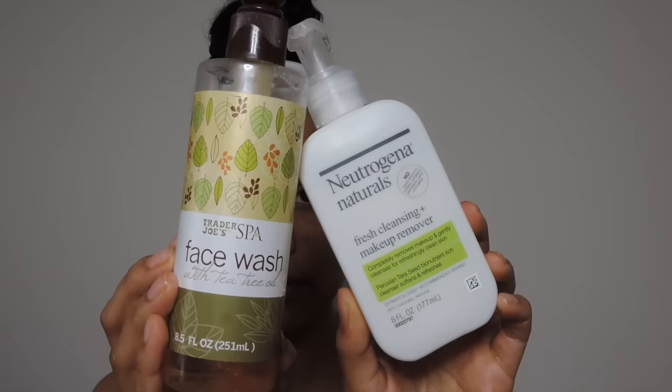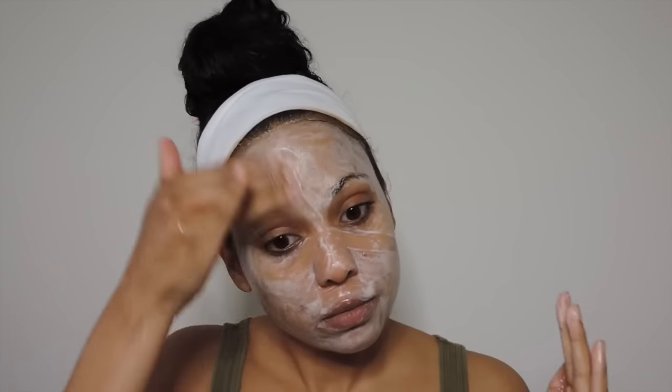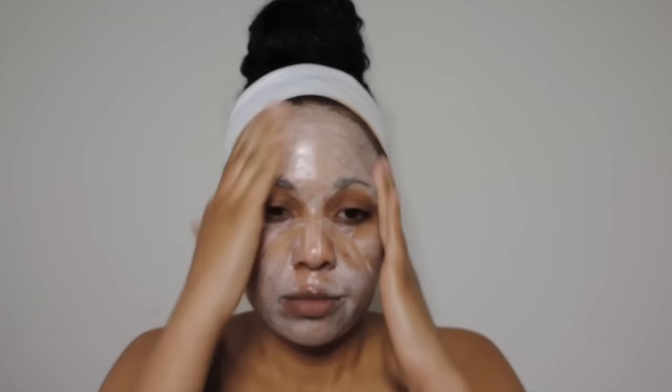Next I cleanse using the Neutradina Naturals Fresh Cleansing and Makeup Remover Cleanser. It's a thicker cleanser, so I mix it with the Trader Joe's face wash with tea tree oil, which is great for blemish-prone skin. I massage the combination onto my dry face in circular motions for about a minute, then add water and massage for another 30 seconds before rinsing. After that, I go back in with one final cotton round of the Garnier Micellar Water — as you can see, it gets every last bit of residue off, leaving my skin really deeply clean.